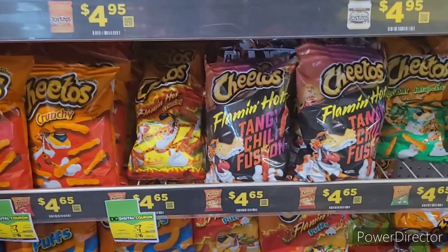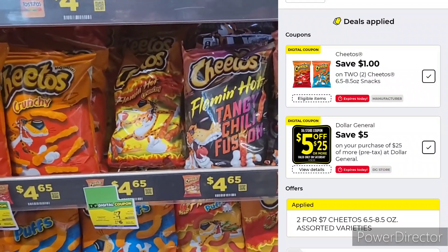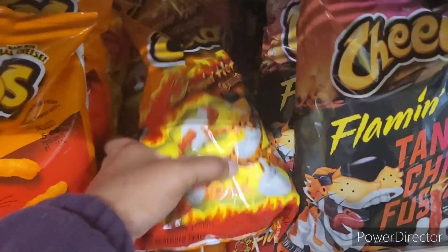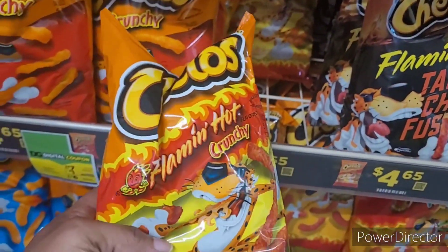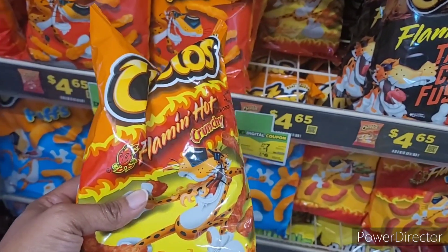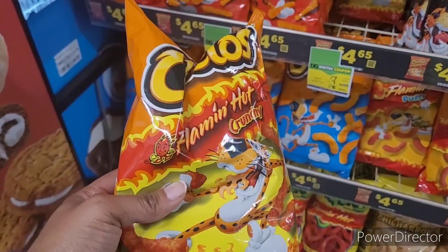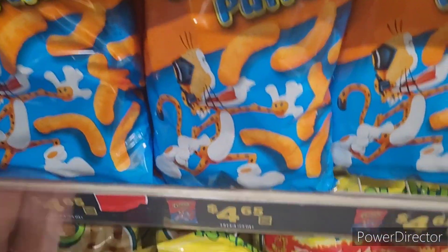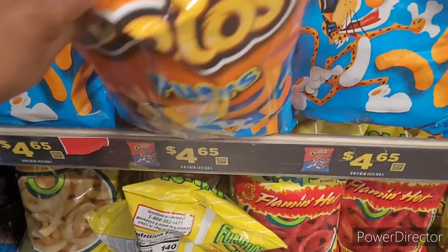The next item would be the Cheetos — there are plenty of flavors to choose from. Use your digital scanners and make sure they qualify. There's a dollar digital coupon and also instant savings when you purchase two: two for seven, then a dollar off, so two for six. Make sure you scan and see what qualifies.